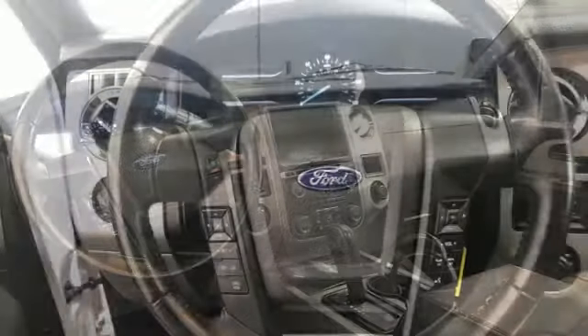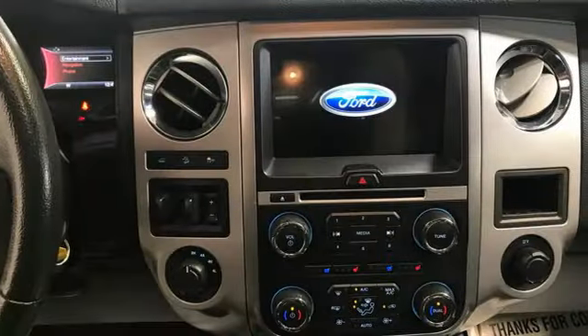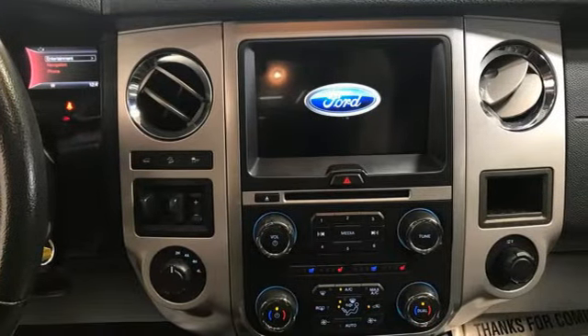Auto dimming rear view mirror. Memory exterior door mirror settings. Heated and ventilated leather bucket seats. Integrated navigation system with voice activation.